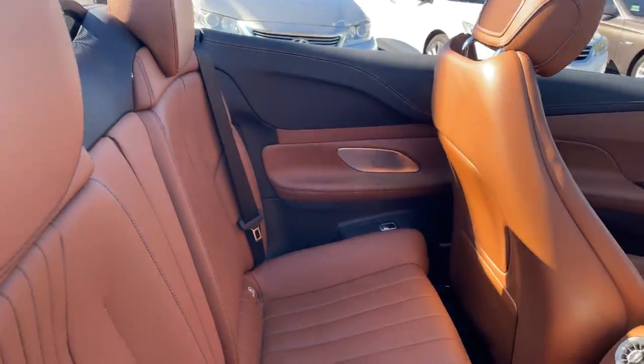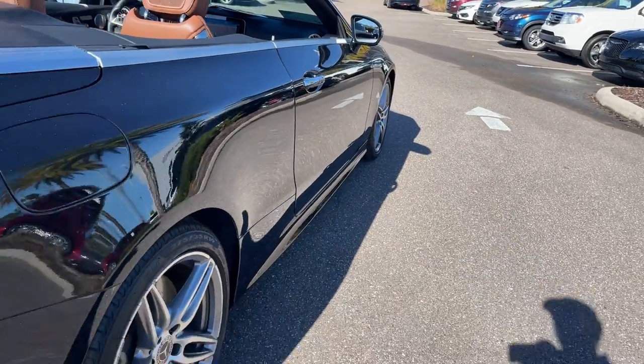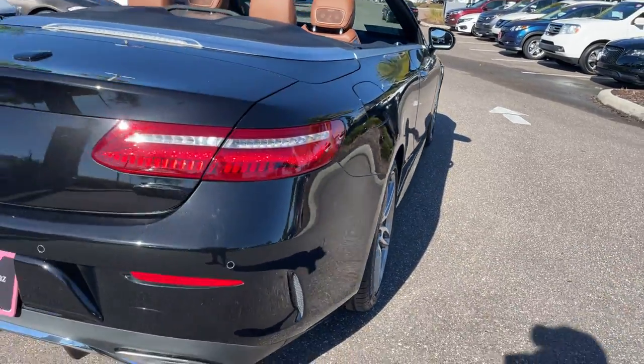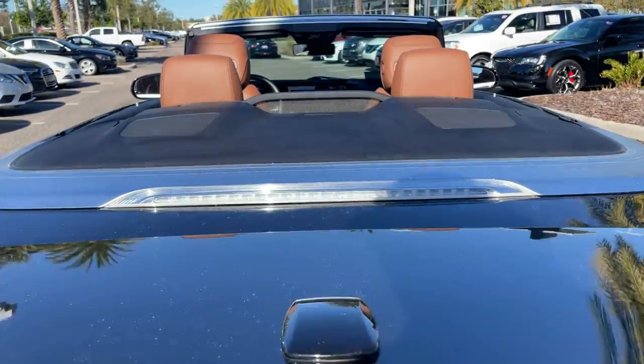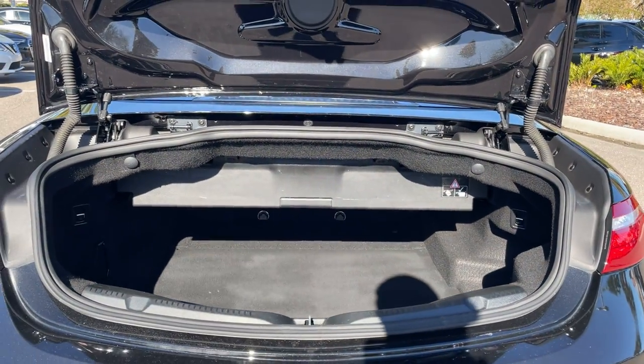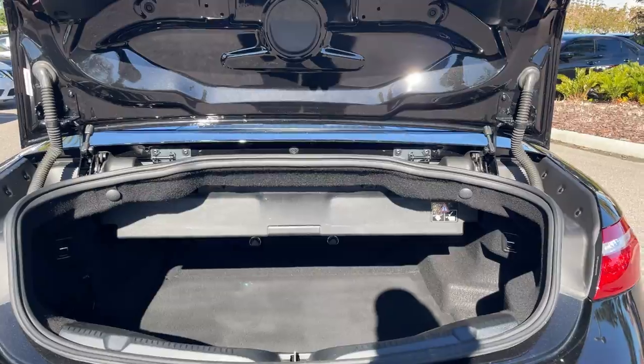Let's look at the rear seat and aluminum wheels, backup sensors, power trunk, and let's look at the storage in the trunk area with the top in the down position.